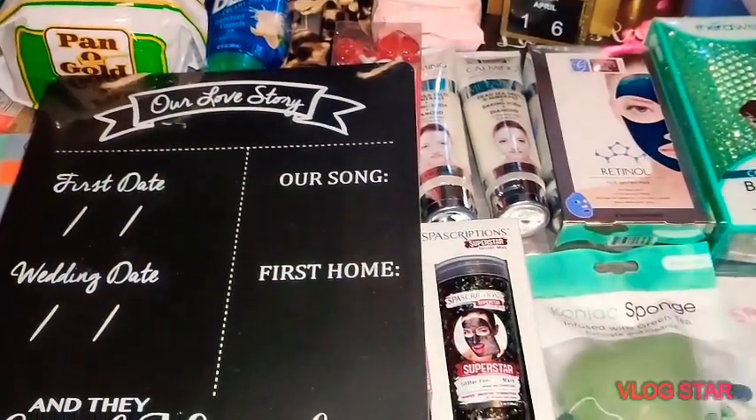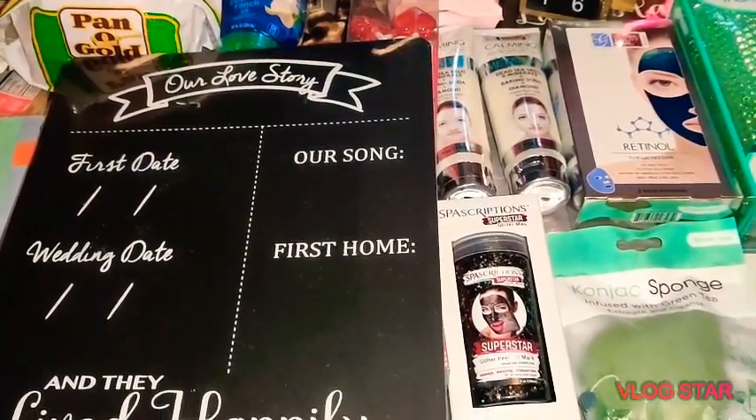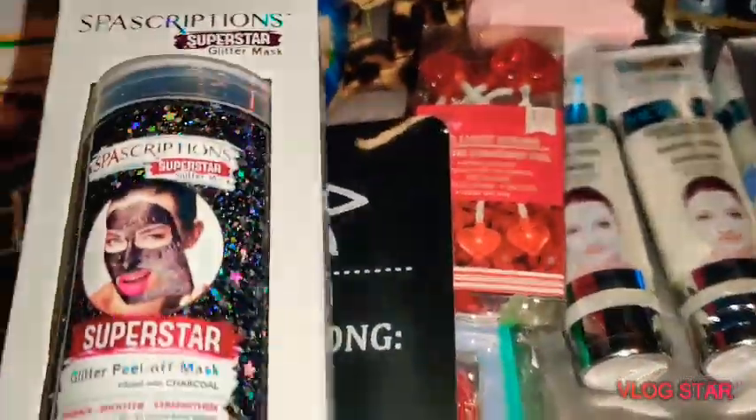Hi and welcome back to Tiffany Shadley. I have an awesome haul — it's humongous — so I'm going to get right in. Okay guys, I'm so excited. I cannot believe that I found this at Dollar Tree.